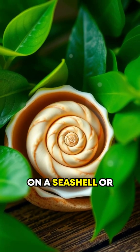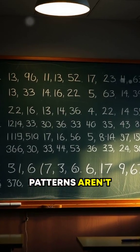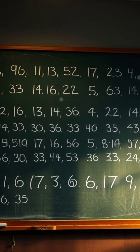Have you ever noticed a spiral on a seashell? Or the arrangement of leaves on a stem? These patterns aren't random — they follow the fascinating Fibonacci sequence.